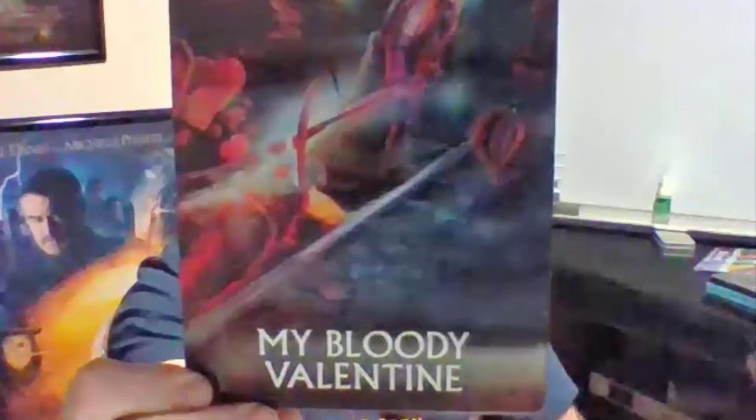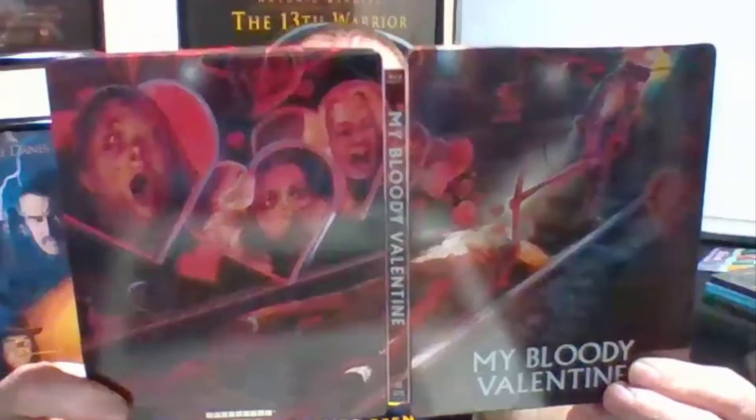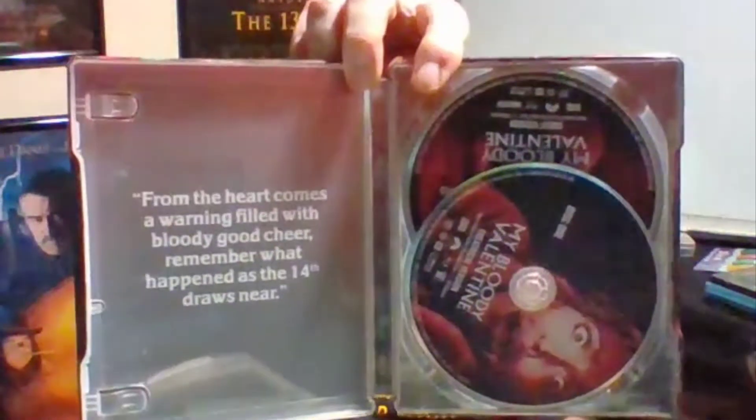This is a nice one — this is my Scream Factory steelbook of My Bloody Valentine, and this has got to be one of my favorite steelbooks. It's just got a beautiful design on it. I dig the Scream Factory boutique titles; I've got a few of these. From the heart comes a warning filled with bloody good cheer — remember what happened as the 14th draws near.